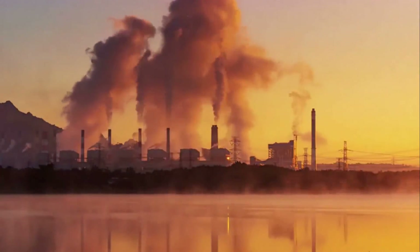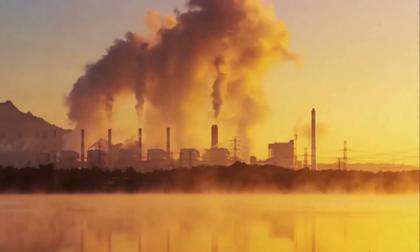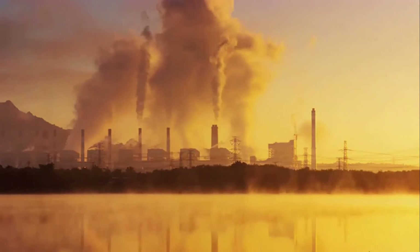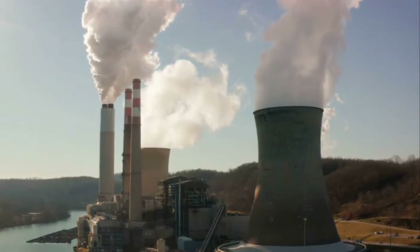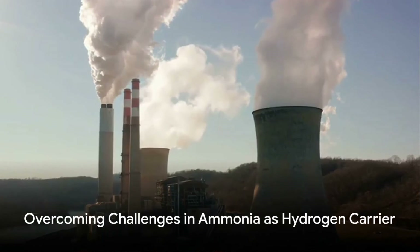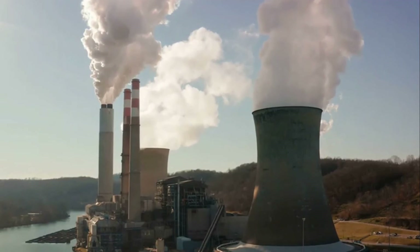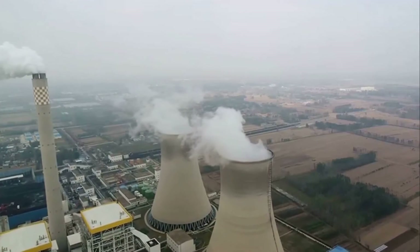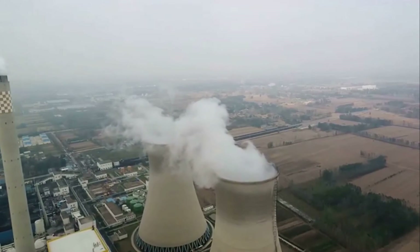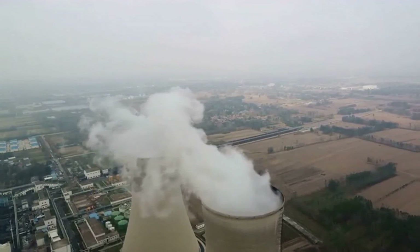Lastly, there's the issue of ammonia slip. During the hydrogen extraction process, it's possible for some ammonia to slip through, leading to emissions of unburned ammonia. This slip is harmful to the environment and can damage the systems that use the extracted hydrogen, such as fuel cells. Despite these challenges, it's important to note that many are not unique to ammonia — other hydrogen carriers face similar issues, and overcoming them is part of ongoing research and development efforts. The potential of ammonia as a carrier for hydrogen is significant and warrants further exploration.